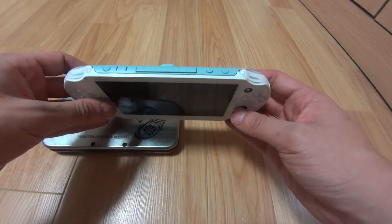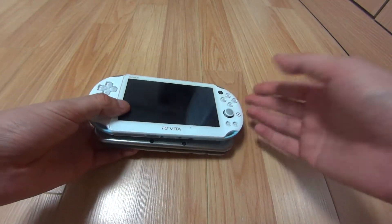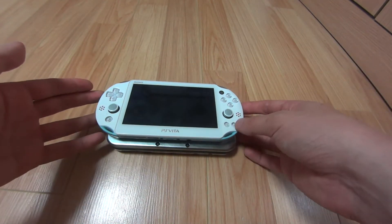I'm going to start by saying that both of these consoles are for different purposes, basically. It depends on what kind of games you want to play, and they both have their strengths and weaknesses.